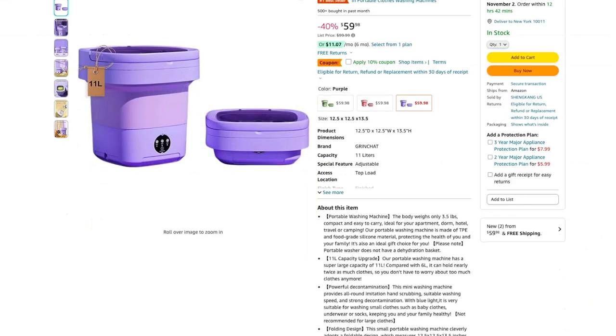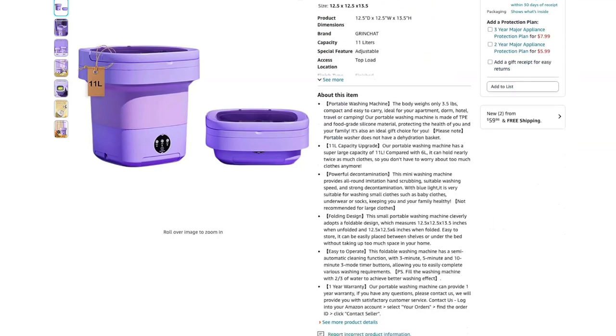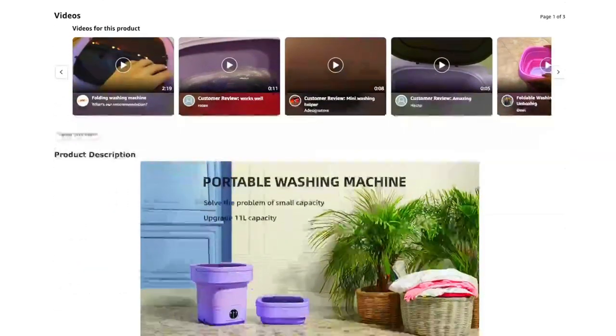This mini washer has an upgraded large capacity of 11L, which is perfect for deep cleaning of underwear, baby clothes, and other small clothes. It's foldable, making it easy to store when not in use.